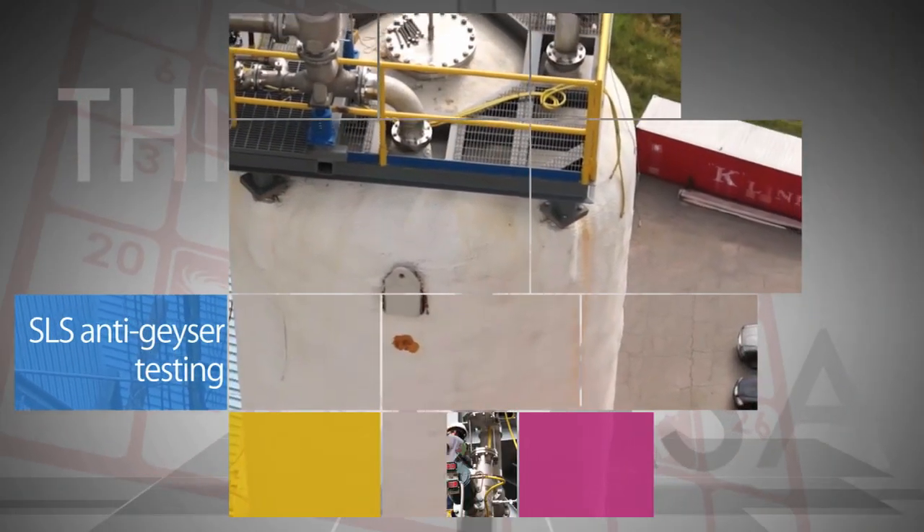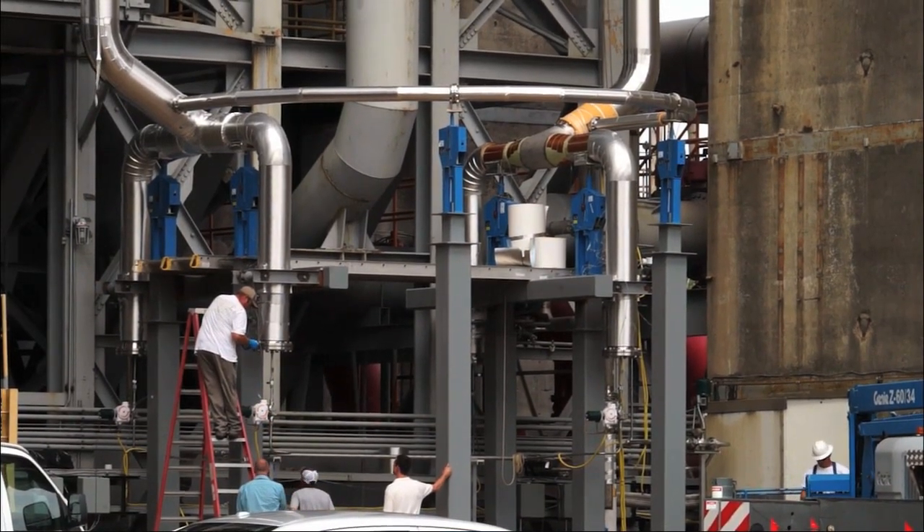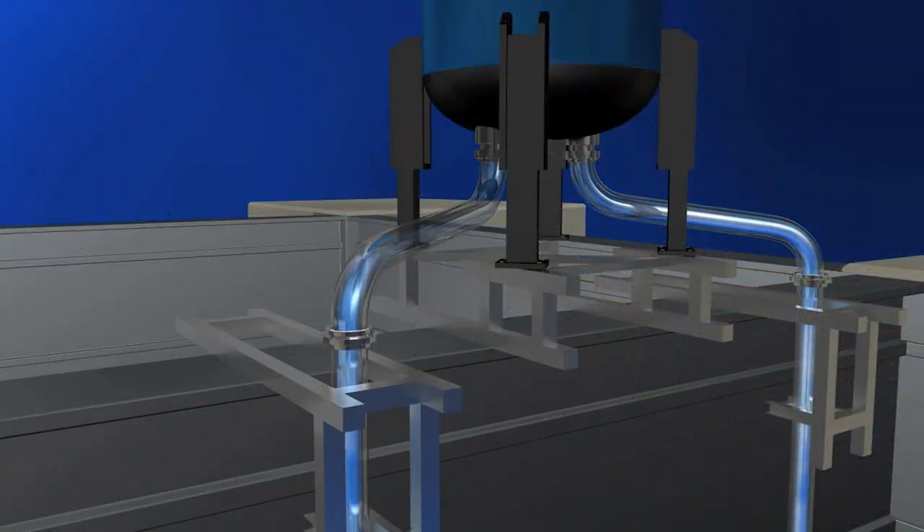Anti-geysering testing is underway at Marshall Space Flight Center to make sure the liquid oxygen tank feed system of NASA's Space Launch System rocket doesn't spring a leak. Geysering can happen if gas bubbles displace the liquid in the system.